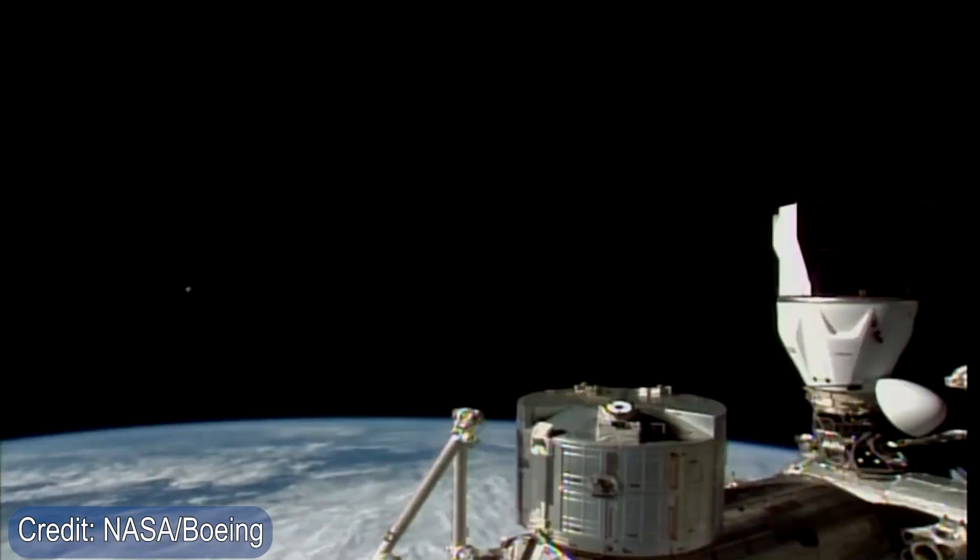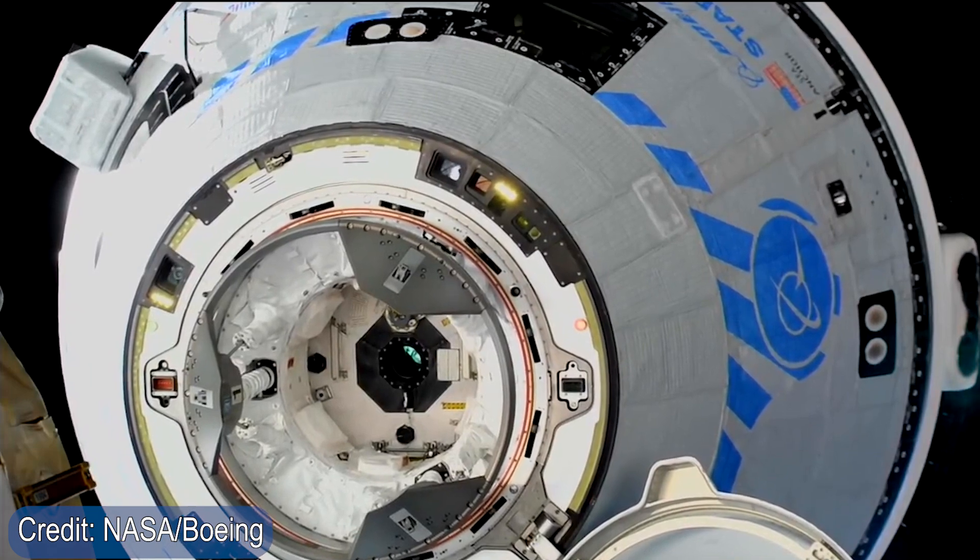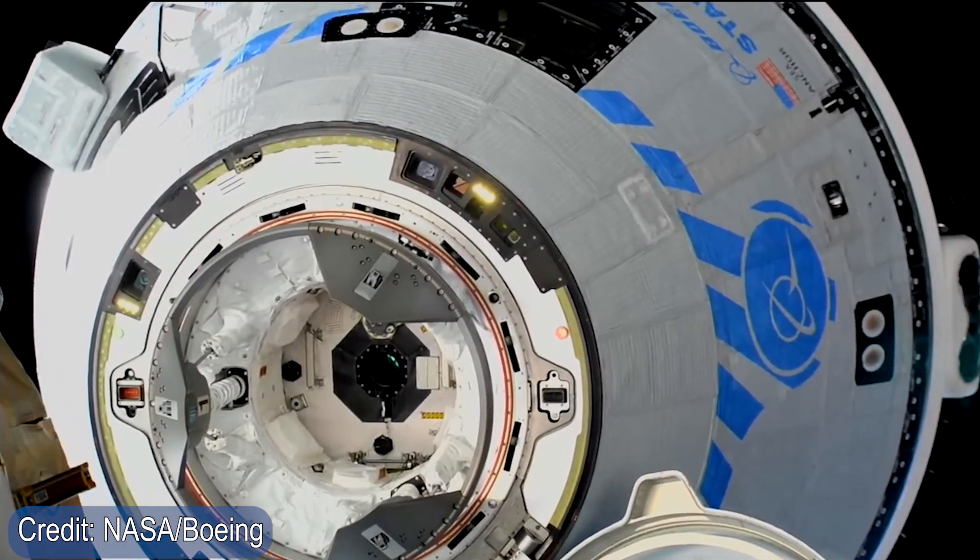Once Starliner was in space, it took roughly a day to approach the International Space Station, and it gradually made its way through various safety checkpoints before docking with the space station itself. Now there were a couple of delays throughout this process, but ultimately, roughly a day after the launch initially, Starliner successfully docked to the International Space Station.